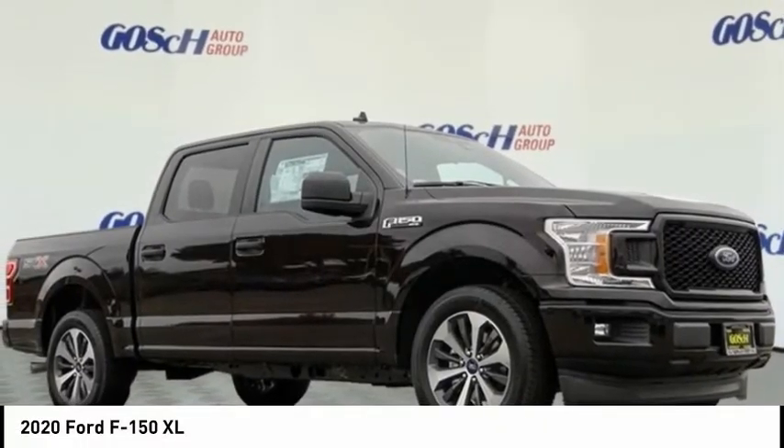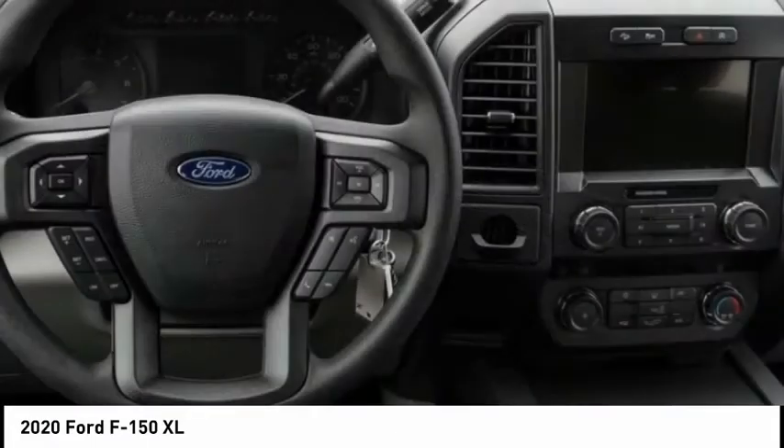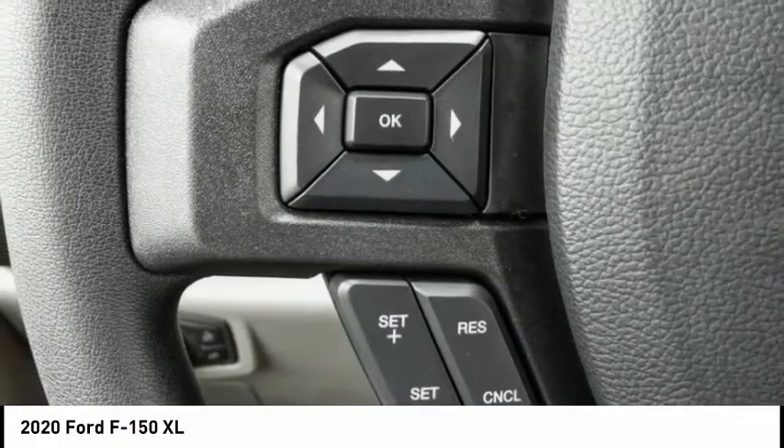Come test drive the 2020 F-150. A Ford F-150 knows how to handle any situation. It's built to follow orders, no whining, and is priced below $45,000.